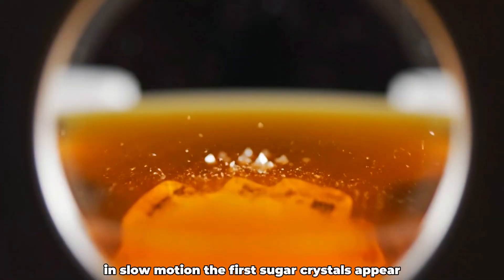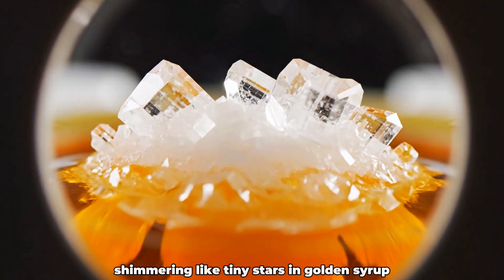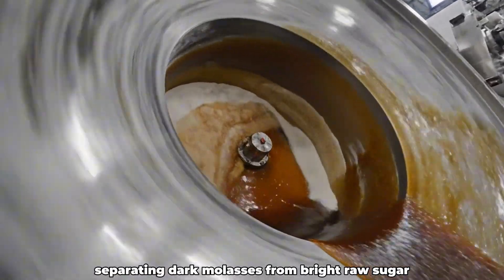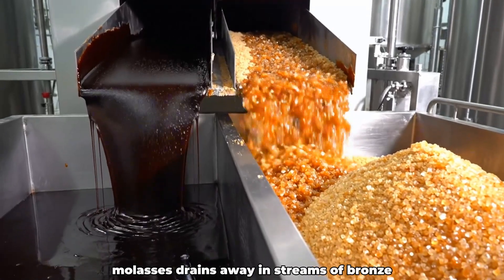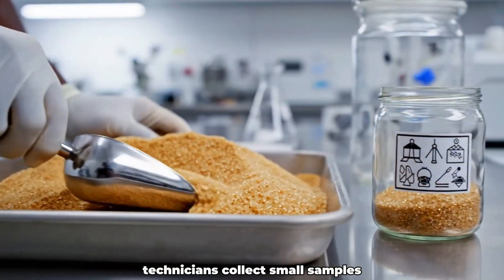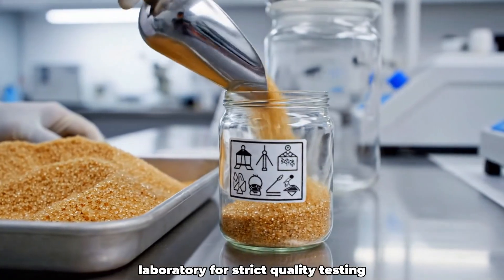In slow motion, the first sugar crystals appear, shimmering like tiny stars in golden syrup. Massive centrifuges spin furiously, separating dark molasses from bright raw sugar. Molasses drains away in streams of bronze, leaving pure crystals sparkling beneath the light. Technicians collect small samples, taking them to the laboratory for strict quality testing.